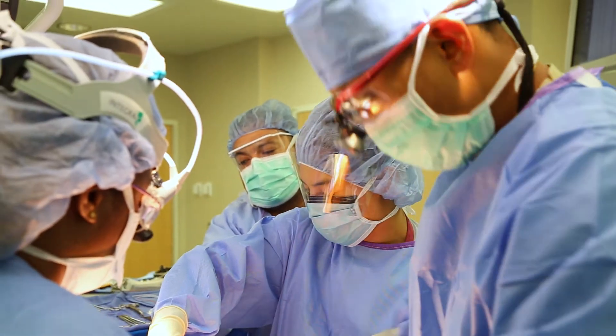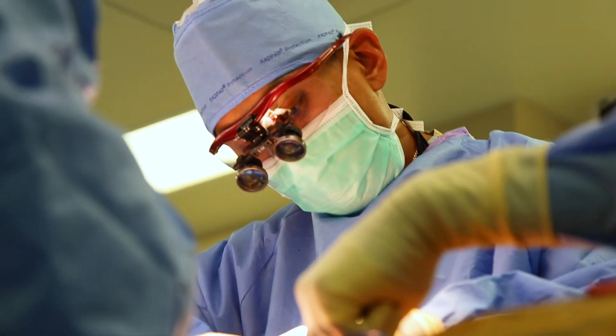You might wonder if we're reversing flow during the procedure to protect the brain, well how does the brain get blood flow? There are a lot of other blood vessels that bring blood to the brain — the other carotid artery on the other side, vertebral arteries in the back of your neck — so there's a bunch of other collaterals that provide enough blood flow to the brain. If there was ever an issue, we are constantly monitoring the neurologic status and if we have to we can stop the reversal of flow.